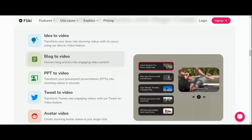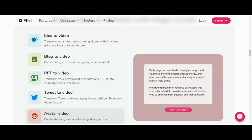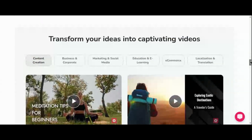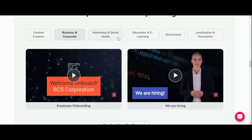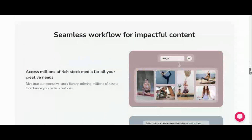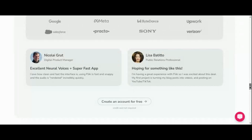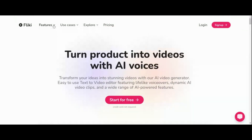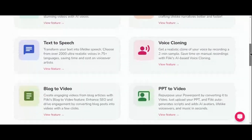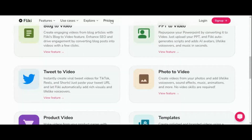With Fleeky, professional-looking videos are just a few clicks away, even for those without technical expertise. The platform boasts a highly customizable interface, enabling users to create videos that perfectly align with their brand and style. Fleeky offers millions of media assets and over 2,000 lifelike AI voiceovers, making video creation accessible and efficient. The user-friendly design ensures that even beginners can navigate and utilize the platform effectively. Fleeky's extensive language support includes over 75 languages in more than 100 dialects and 1,300-plus ultra-realistic voices for voiceovers, allowing creators to reach a global audience with ease.